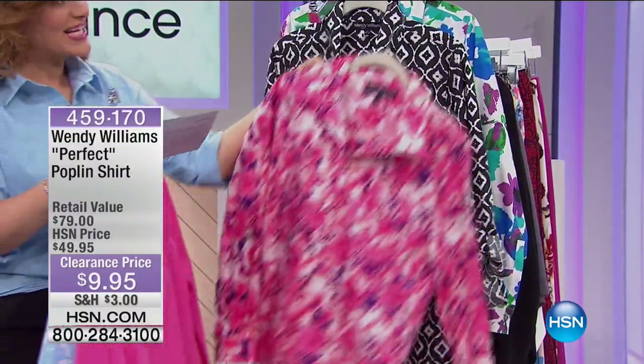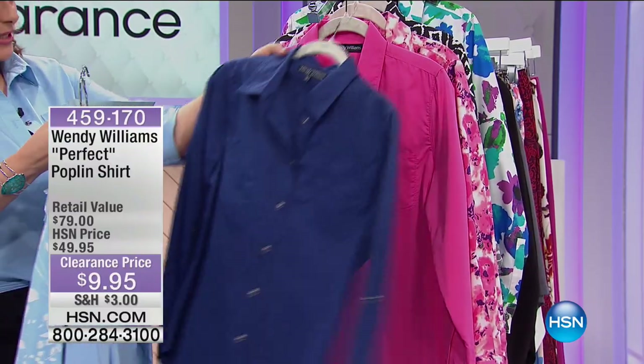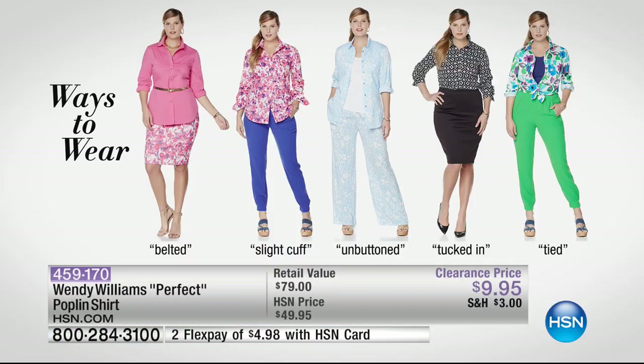It is 69% cotton, 31% poly — you can machine wash this and tumble it dry. $4.98 is that the flex pay? Yes — $4.98 flex pay for a classic that every woman needs. There are so many ways to wear this: I love tucking it into a pencil skirt, but you can belt it, slightly cuff it, tie it at the waist, wear it unbuttoned completely, or tuck it in for a more formal or business look.